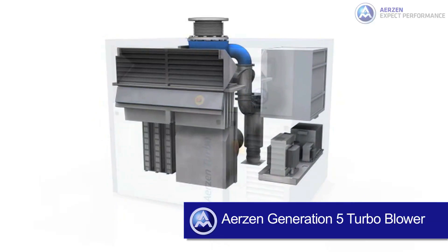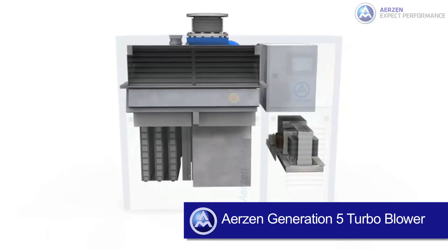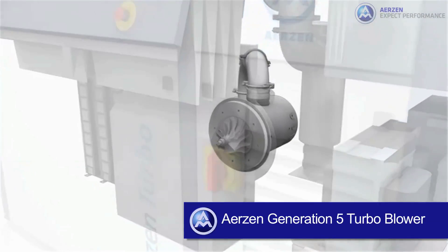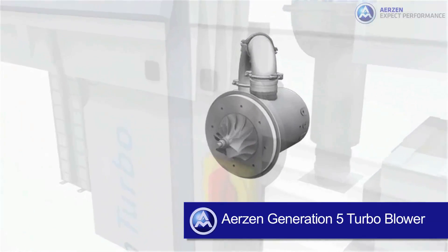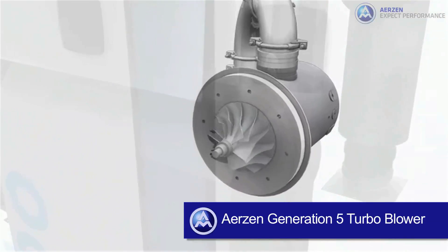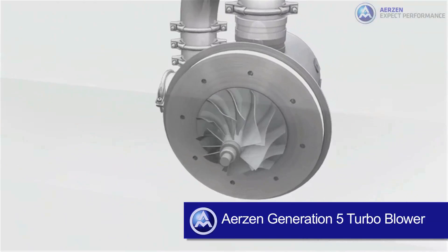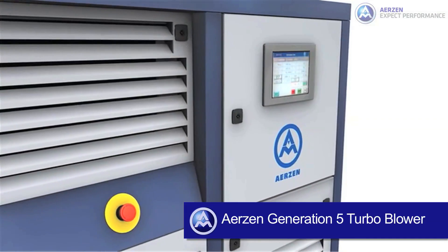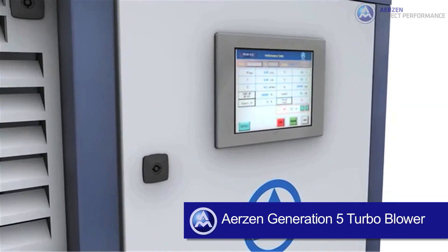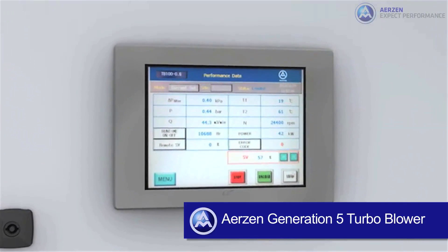The enclosure allows side-by-side installation and includes an intuitive user interface. The Airzen Turbo Blower features a stainless steel impeller driven by a permanent magnet motor, which produces very high aerodynamic and drive efficiency, rotating in excess of 30,000 RPMs. The rotor assembly is supported by an aerodynamic contactless bearing, which adds to the high efficiency of the machine while providing oil and maintenance-free operation.